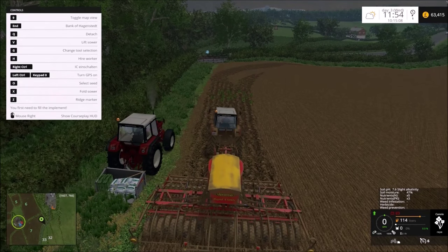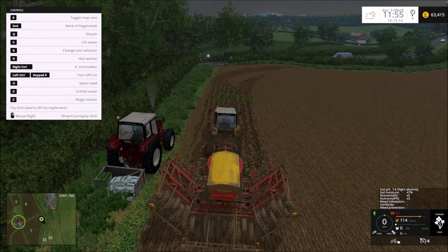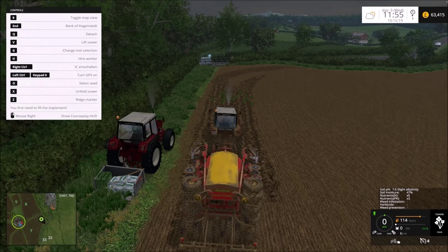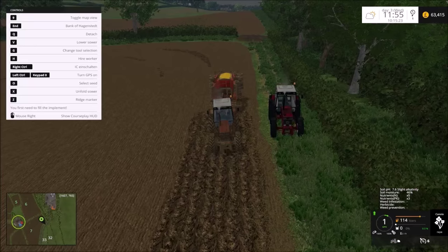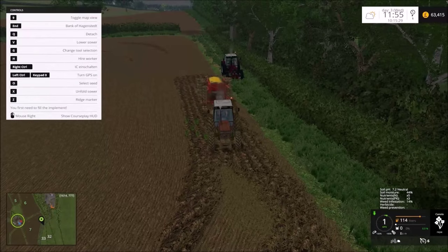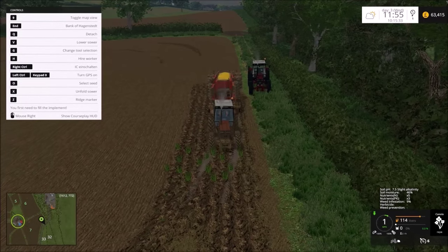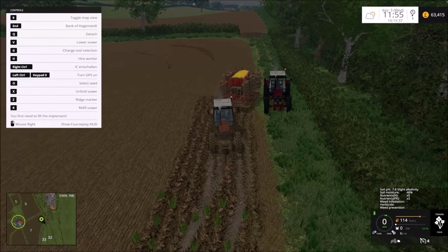I thought I could refill from here - I may not be close enough to refill. That may not be seeds that's in there. Nope, there we go. Excellent.